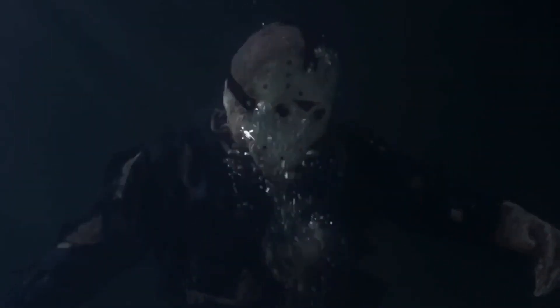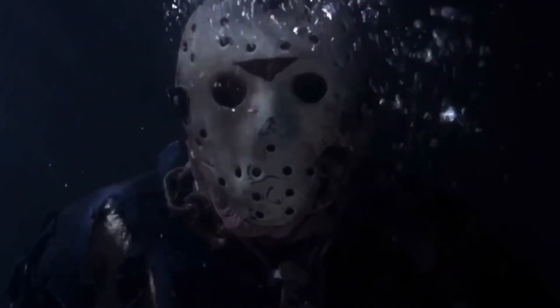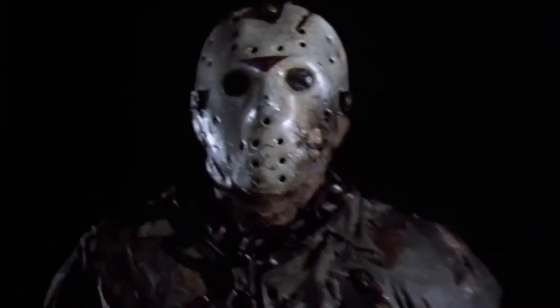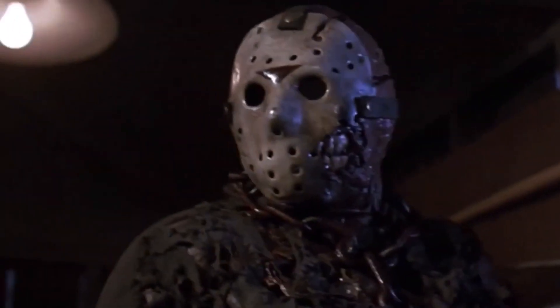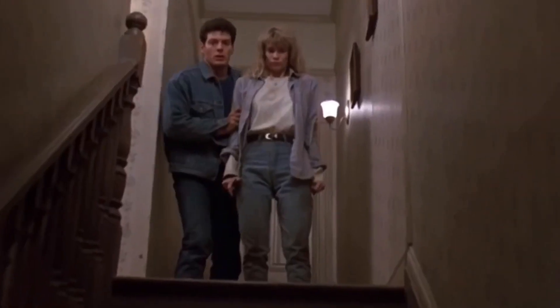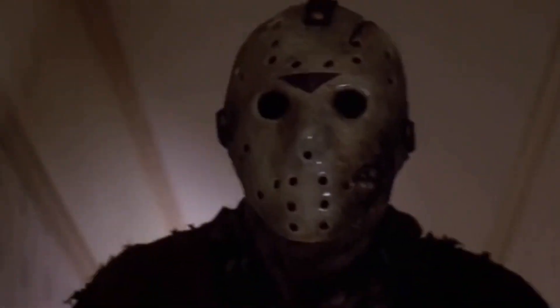But that mask with the damage from Part 6, where half of it is gone and Jason's exposed jaw — I always thought that was just so interesting looking, and just the way Jason looks in this film with the mask and everything, Jason looks like a true monster in this film.